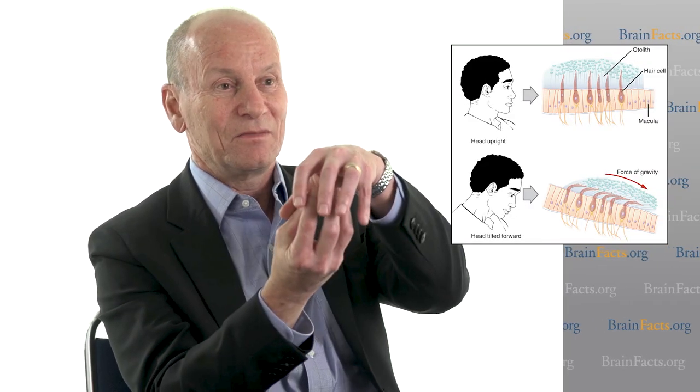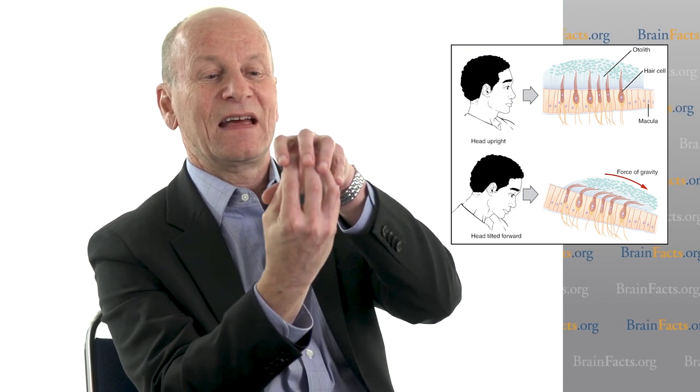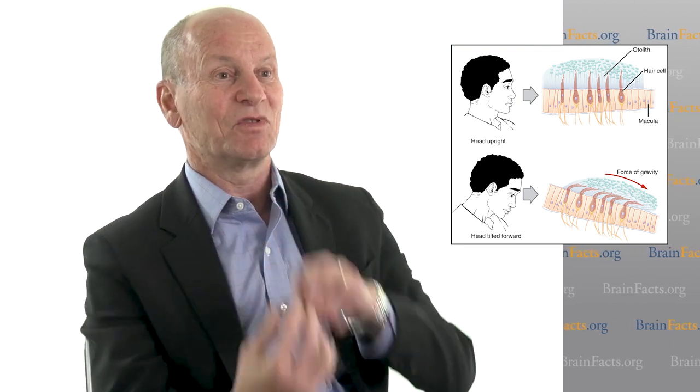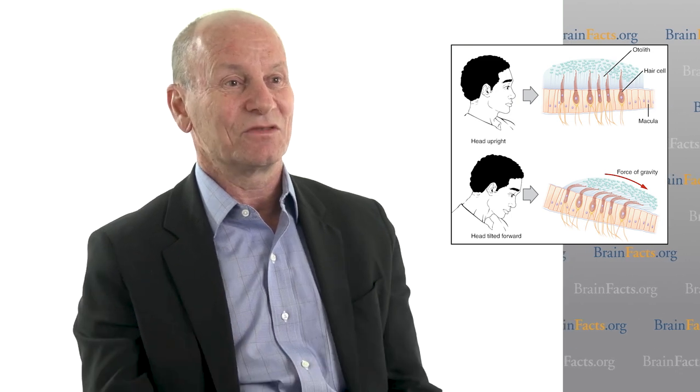The other organs are called the otolith organs — there are two of them — and they basically have the hairs sticking out into a rock. And if I tilt my head back like that, the rock slides back, it pulls on the hairs, and it takes a mechanical event and turns it into an electrical signal so that the brain can use it.